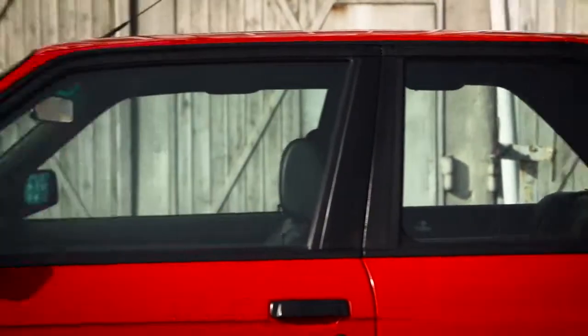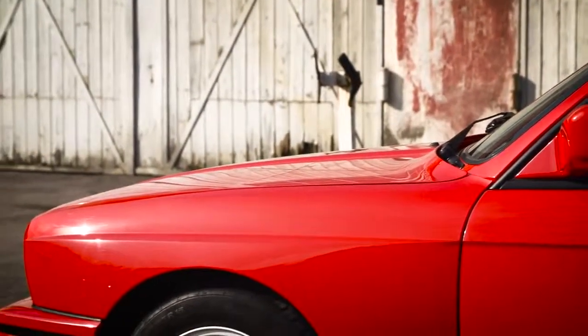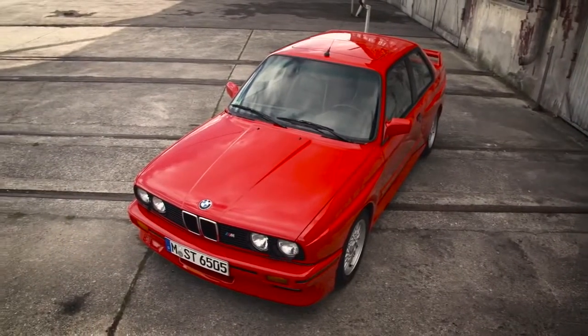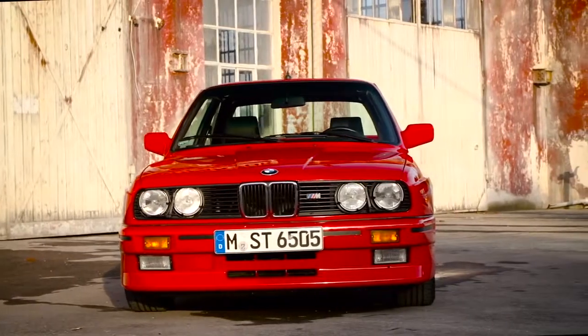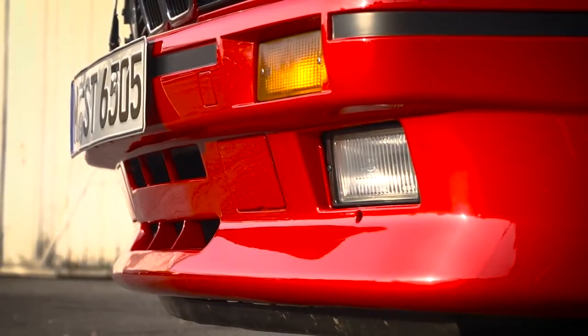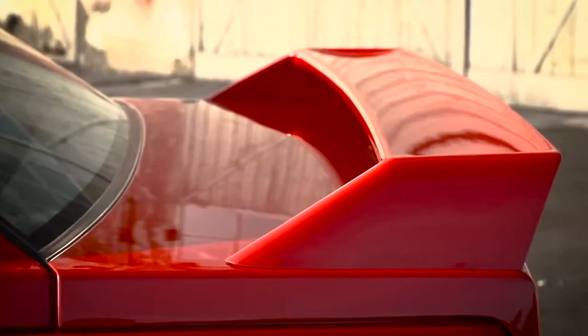New standards were also set in lightweight construction. The base model of the sports car weighs only 1200 kilograms. The aerodynamic finishing can be seen among others with the big front spoiler, the side sills, and the rear wing.